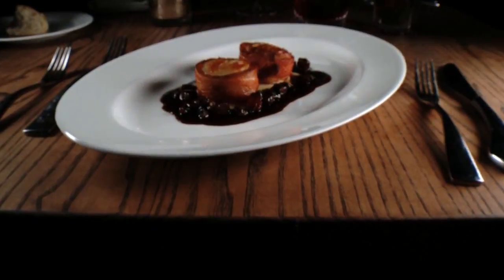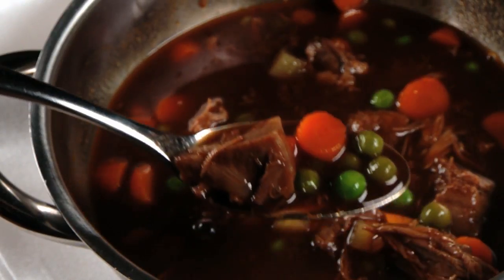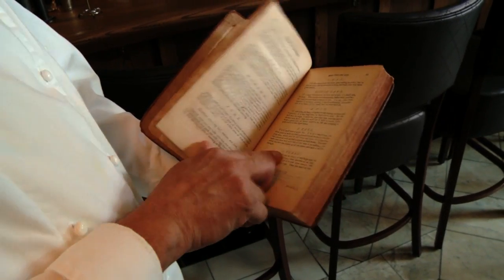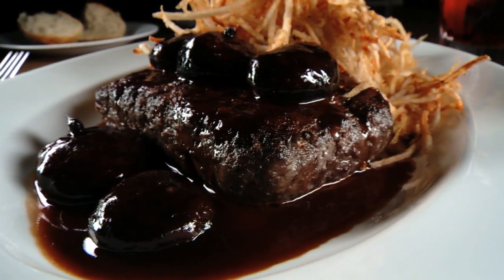So when Scott opened Kitchen, he wanted to serve what he called time-honored cuisine, paying homage to the classic recipes he found in those vintage cookbooks while still giving them a touch of his own.